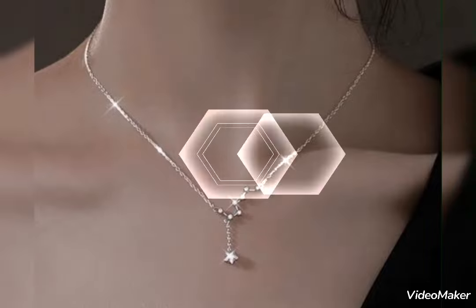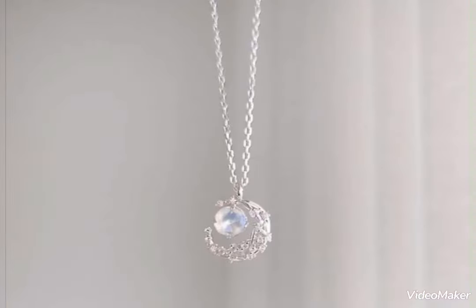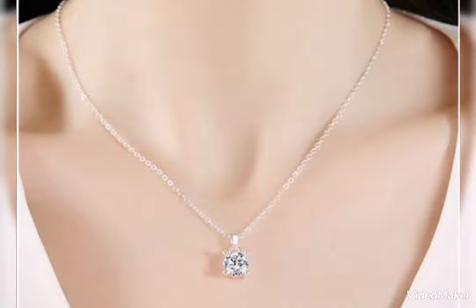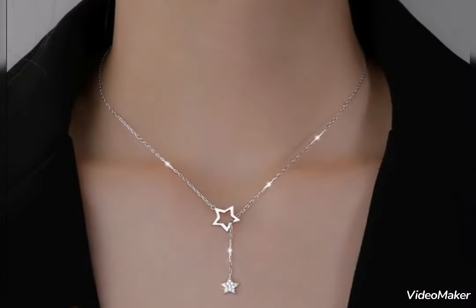Assalamualaikum friends, welcome back to my channel Glamour Girl. How are you all? I hope you all are fine and always be happy. Today's video is related to the latest and stylish silver pendant design ideas.